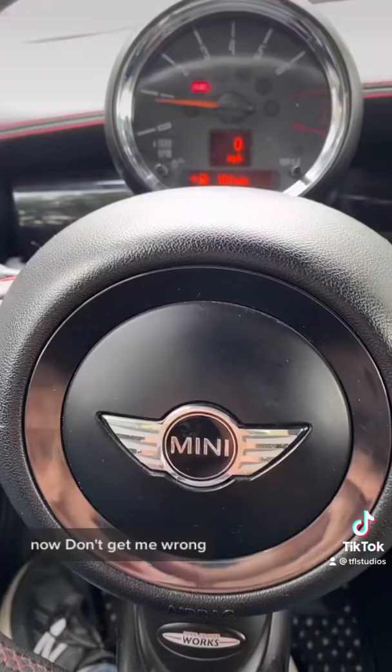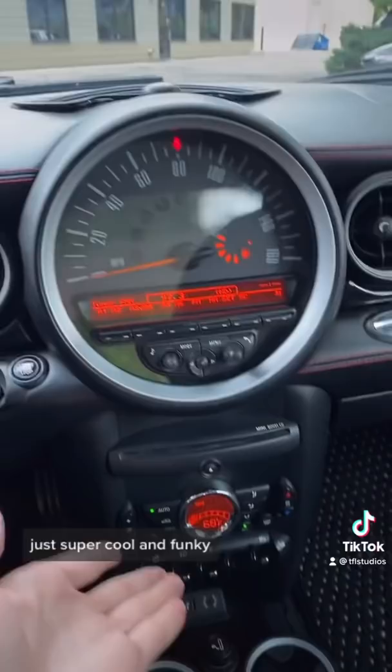Now, don't get me wrong, I absolutely love these cars. I've had three of them, actually. The interior's just super cool and funky, and they are more fun to drive than any car on the road.